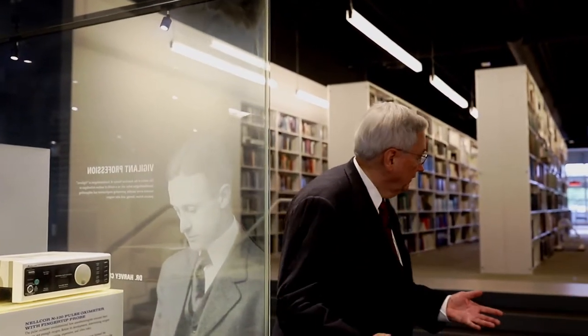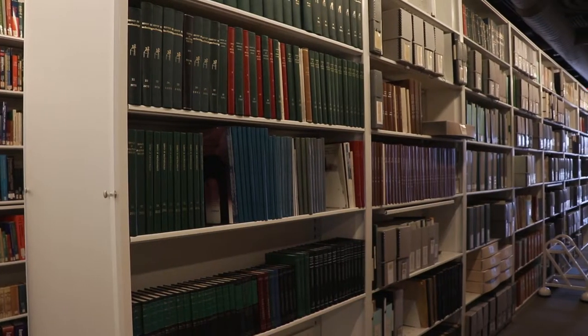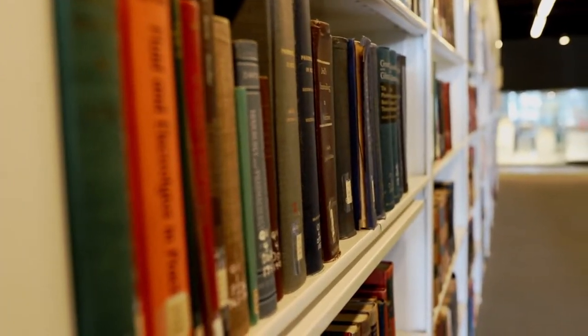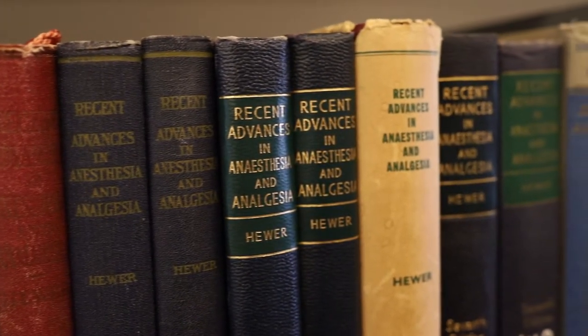As we leave the exhibit space of the WLM, we walk up a few steps to the WLM library. In the stacks of this library are some 13,000 volumes of books and bound journals related to anesthesia and anesthesiology.